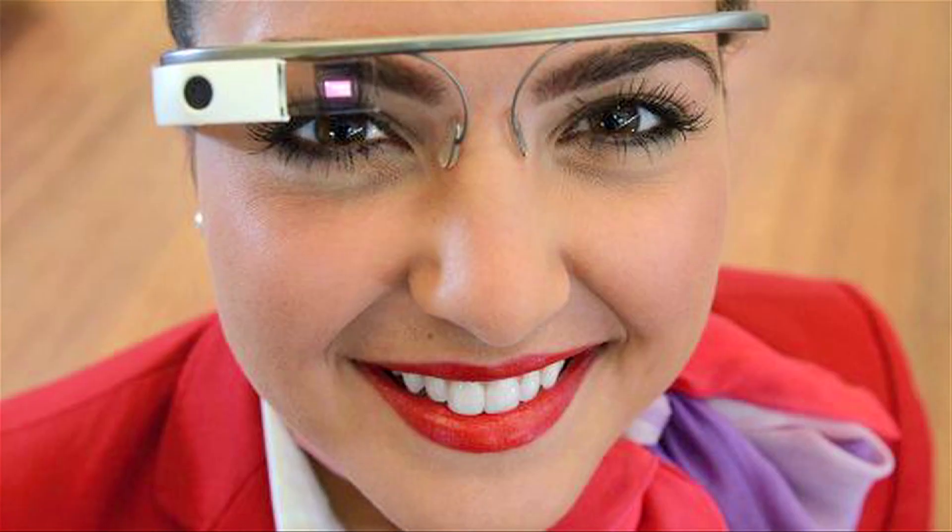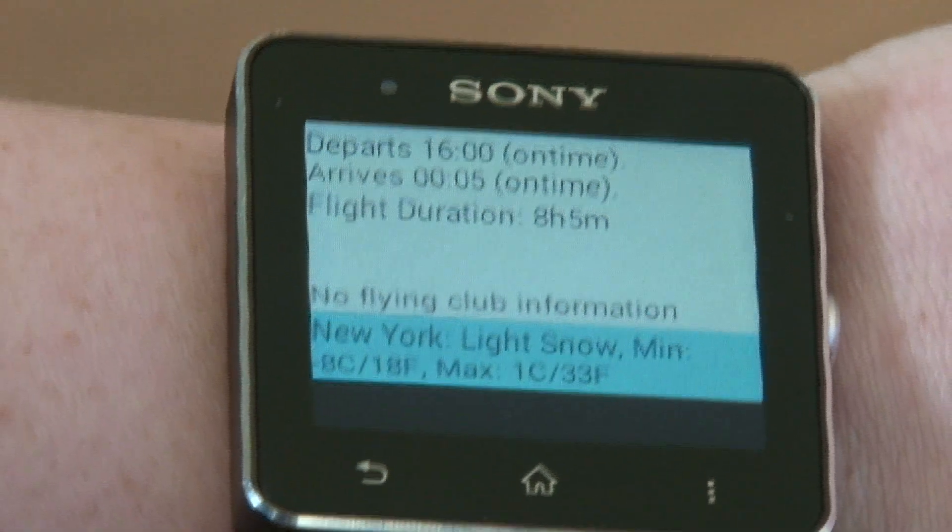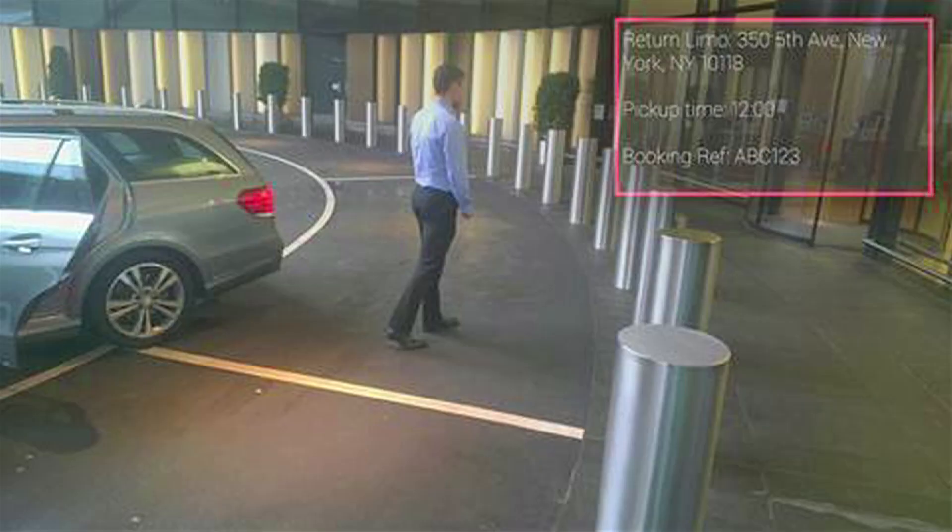I'm here to oversee the wearable technology trial that we're doing in the upper class wing. We've given the hosts some Google Glass and Sony smartwatches, and what we've been trying to do is find out how we can use that technology to enhance the process they have here when meeting and greeting our high-value passengers from limos.